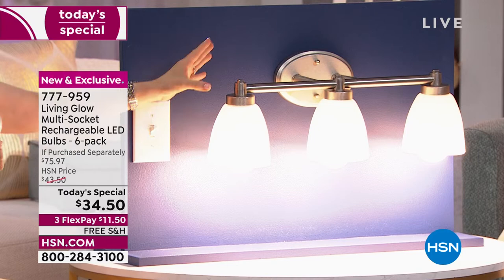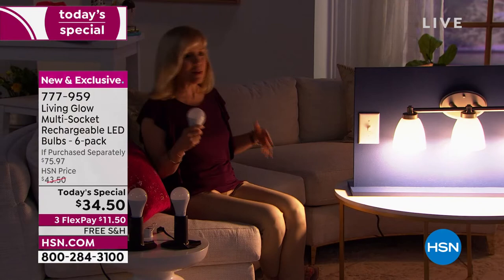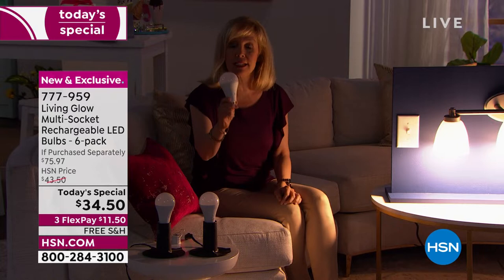It's a regular standard bulb — it fits a standard socket, it's a 60-watt equivalent, and you just screw it in. It works in table lamps, floor lamps, desk lamps, even a hanging light fixture, and now for the first time the multi-sockets. So if we could get a shot where we can see this and the lamp at the same time — there's the lamp over by Michelle, that's a regular bulb. Here's our Living Glow. Now I'm going to simulate and shut the power off.